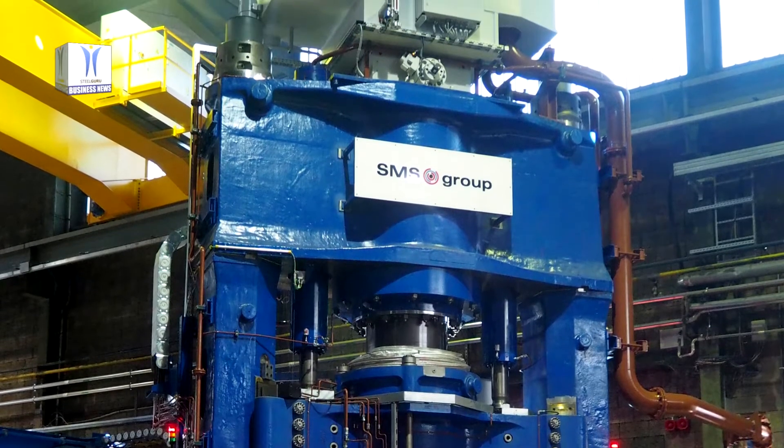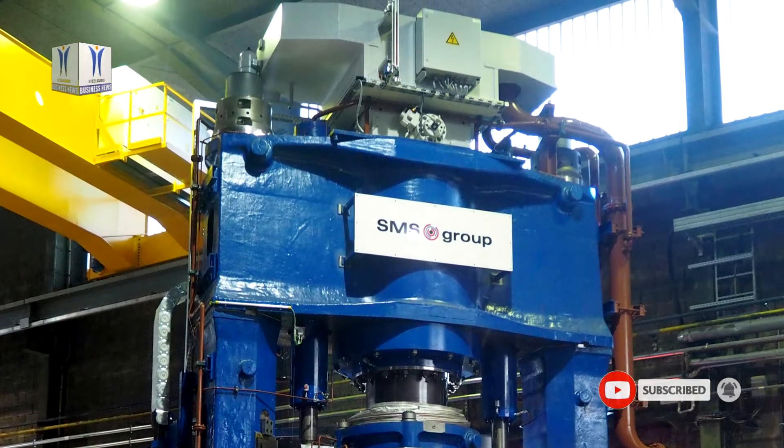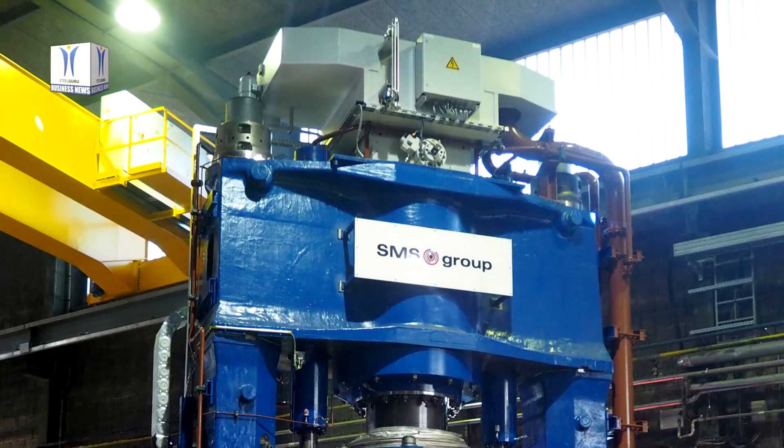Gustav Grimm can reap the benefits of higher process efficiency, as the new high-speed forging press achieves time savings of around 10% compared to the old press.